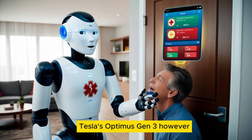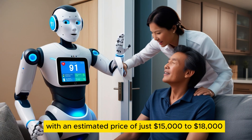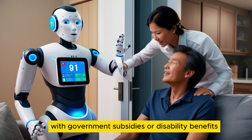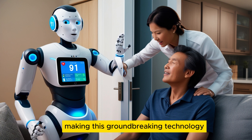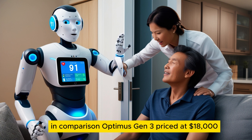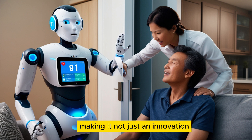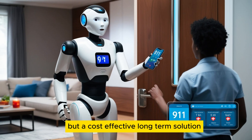Tesla's Optimus Gen 3, however, is expected to be far more affordable, with an estimated price of just $15,000 to $18,000. With government subsidies or disability benefits, the cost could drop even further, making this groundbreaking technology accessible to a larger audience. Hiring a full-time caregiver in the US costs around $58,000 a year. In comparison, Optimus Gen 3, priced at $18,000, could pay for itself in just a few months, making it not just an innovation but a cost-effective long-term solution.